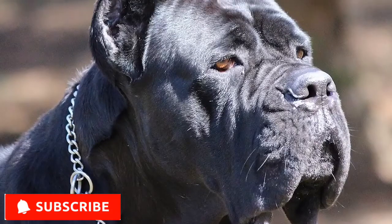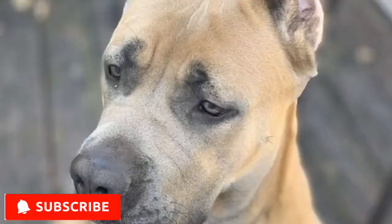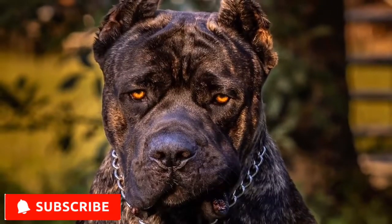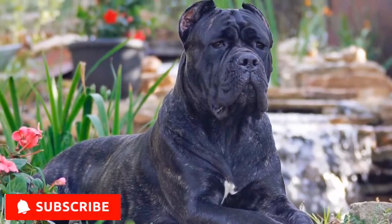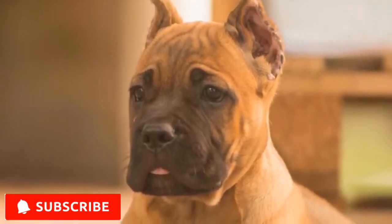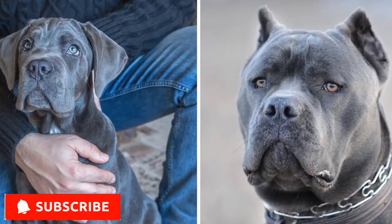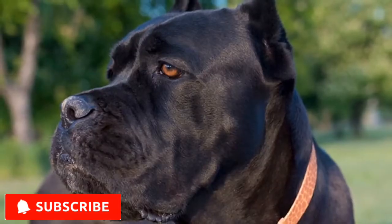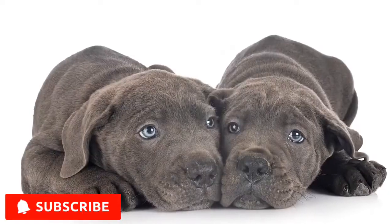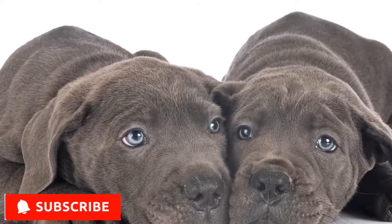The Cane Corso's short, double-layered coat can be black, grey, fawn, red or brindle of any of those shades. The coat's texture is coarse, thick and sometimes tufted. This breed's almond-shaped eyes vary in color and can be different shades of brown or even yellow or blue. Although, according to the American Kennel Club's breed standard, those with blue and yellow eyes are ineligible to compete in an AKC competition.